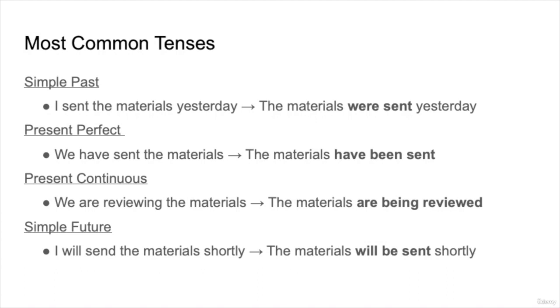The first one is simple past. 'I sent the materials yesterday' — and the passive form of this is 'The materials were sent yesterday.' The object of the first sentence, 'the materials,' is now the beginning of the sentence in the passive voice. In present perfect, 'We have sent the materials' — the passive voice is 'The materials have been sent.' Perhaps we are not very important; what is important are the materials, so they start the passive sentence.